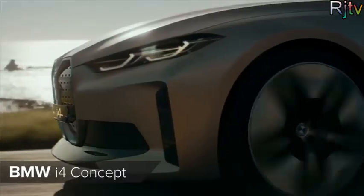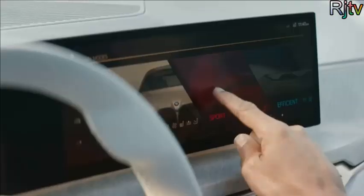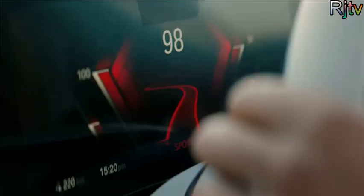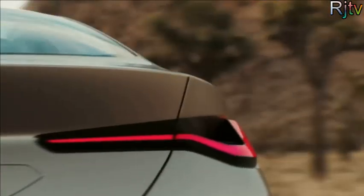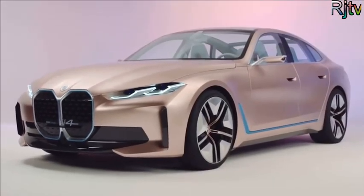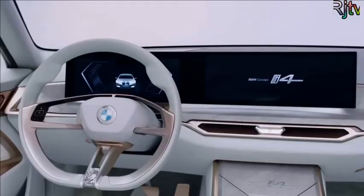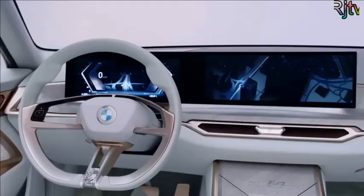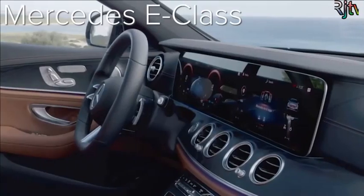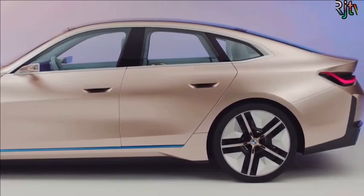This is the BMW i4 concept. It's not a finished car, but it does show what BMW's rival to the Tesla Model 3 will look like. It looks like it's going to have a massive buck-toothed grille, but at least the rest of the i4 looks pretty cool. Its interior is about as minimalist as it gets, and there's a huge windscreen infotainment system — though that looks a bit familiar. Mercedes E-Class, anyone?